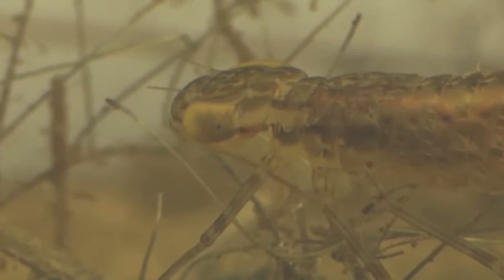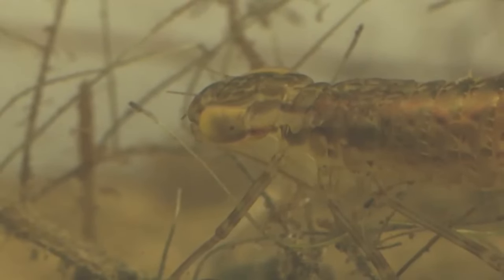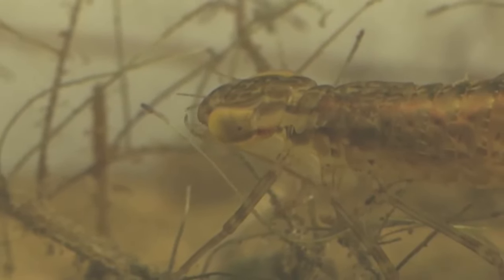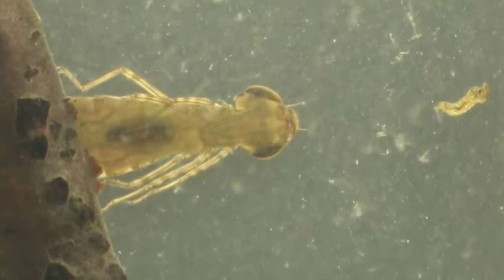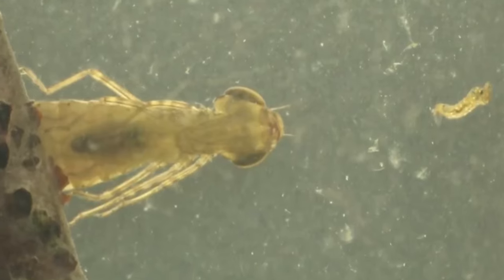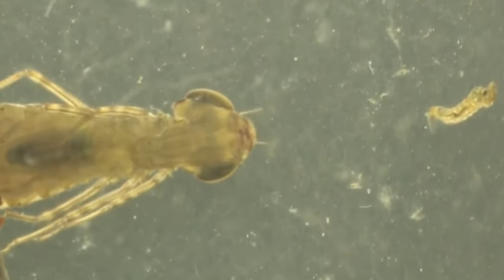When they do this, they leave behind an empty layer of skin known as an exuviae. Dragonfly nymphs are highly predatory and catch their prey using an extendable hinged jaw which can spring out quickly to grab and hold whatever they are trying to catch. This includes invertebrates, tadpoles, small fish, and larger nymphs will even tackle newts.